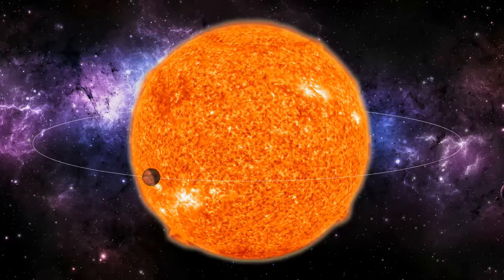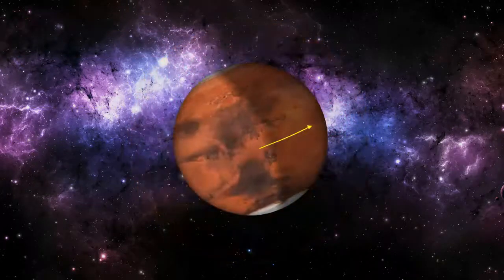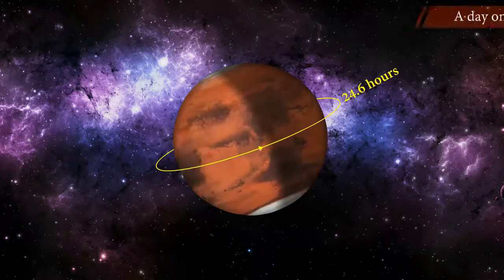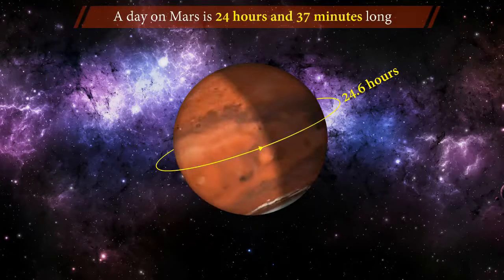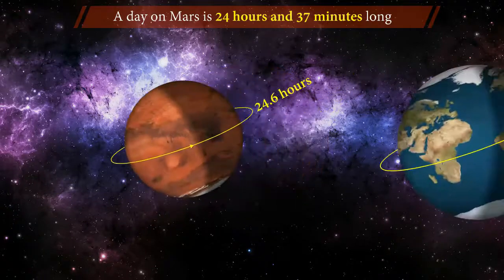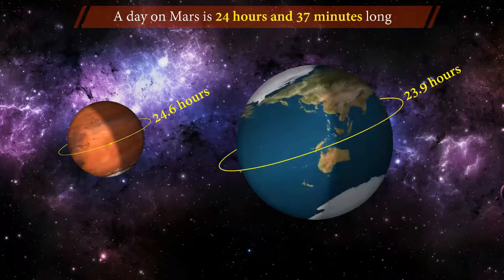As Mars orbits the Sun, it makes a complete one rotation on its axis in every 24.6 hours. That means a day on Mars is 24 hours and 37 minutes long, which is very similar to one day on Earth.